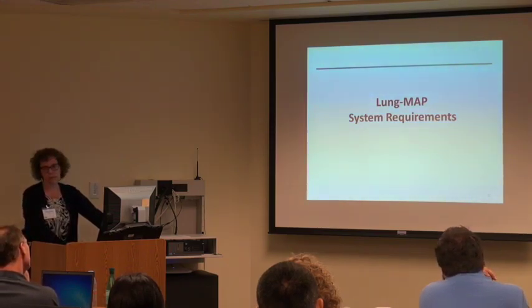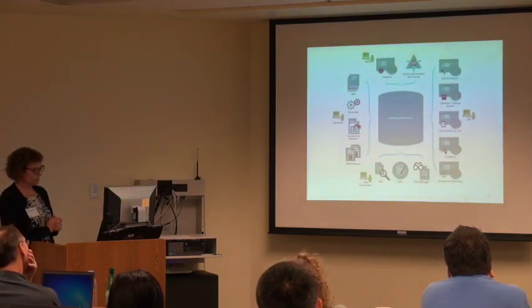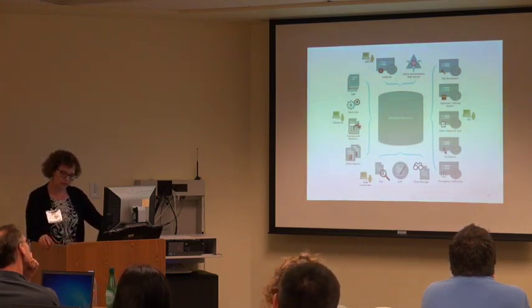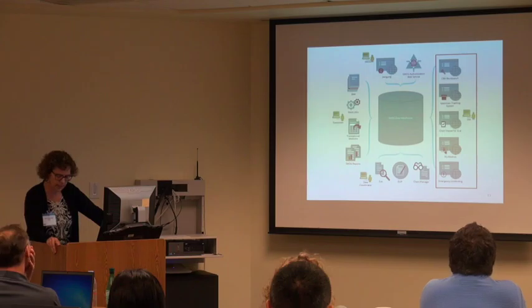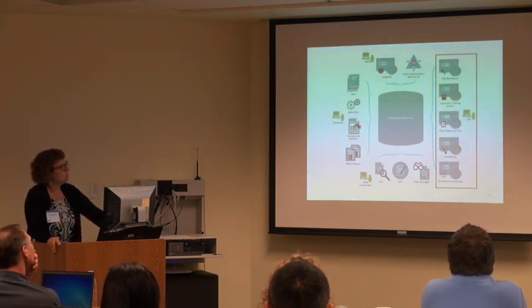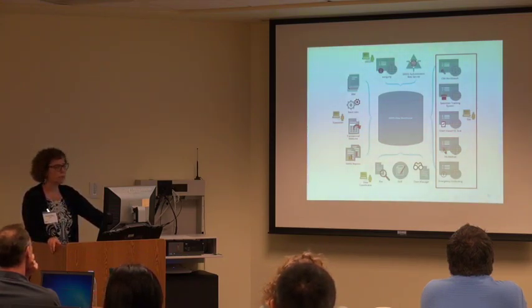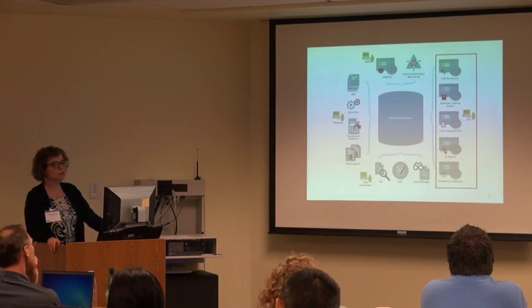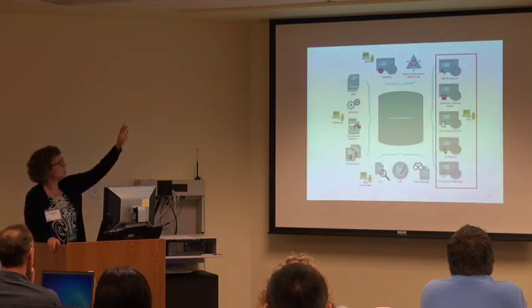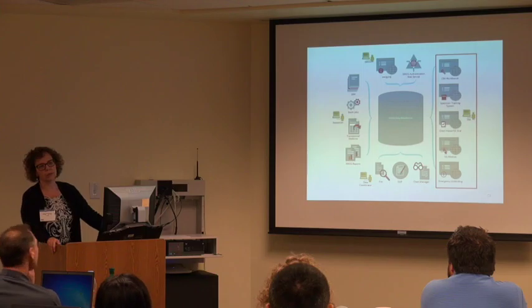I'll talk about the systems requirements for a study like this, starting with what we typically have in our SWOG database. We have functionalities and permissions for different user groups. The sites — data managers and CRAs entering data — have their own workbench, a way to track specimens, review charts, send images electronically with AG MedNet, and emergency unblinding for blinded studies. For sites used to running SWOG studies, they love those functionalities.